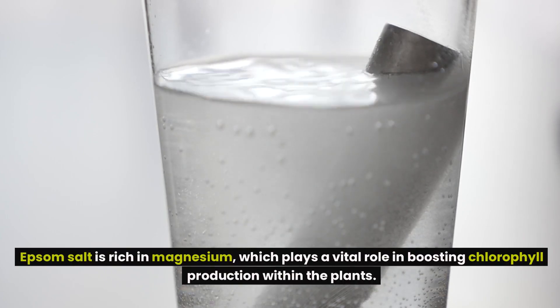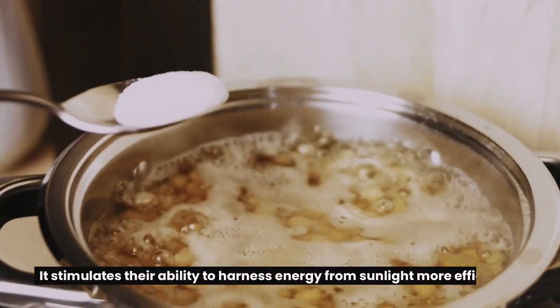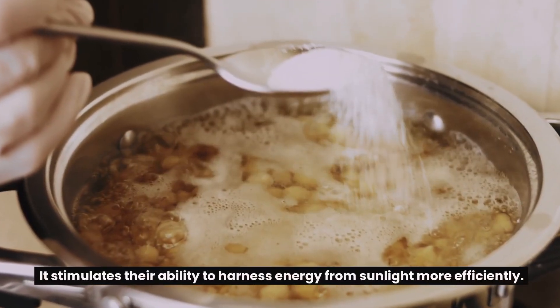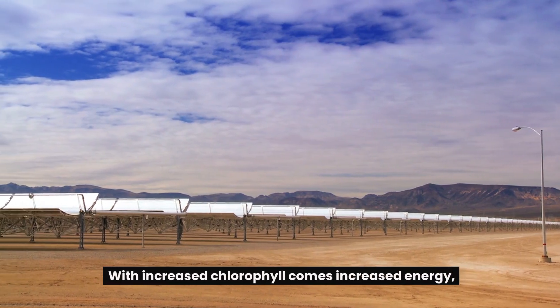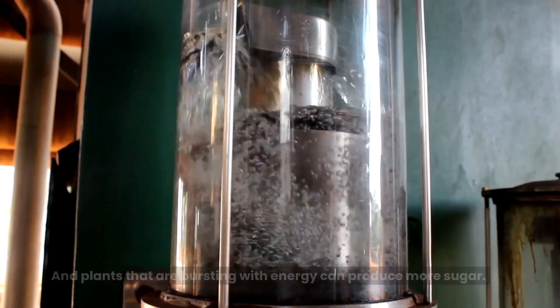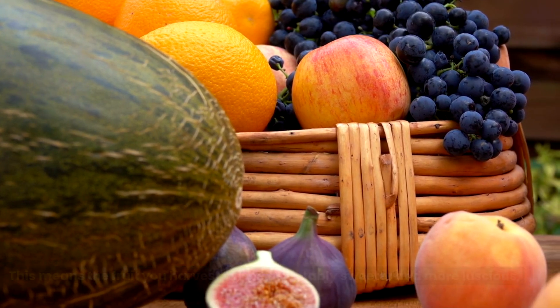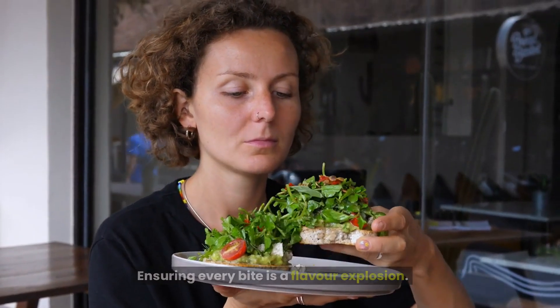When Epsom salt meets your plants, it stimulates their ability to harness energy from sunlight more efficiently. With increased chlorophyll comes increased energy, and plants that are bursting with energy can produce more sugar. This means the fruit you harvest will be delectably sweeter and more luscious, ensuring every bite is a flavor explosion.